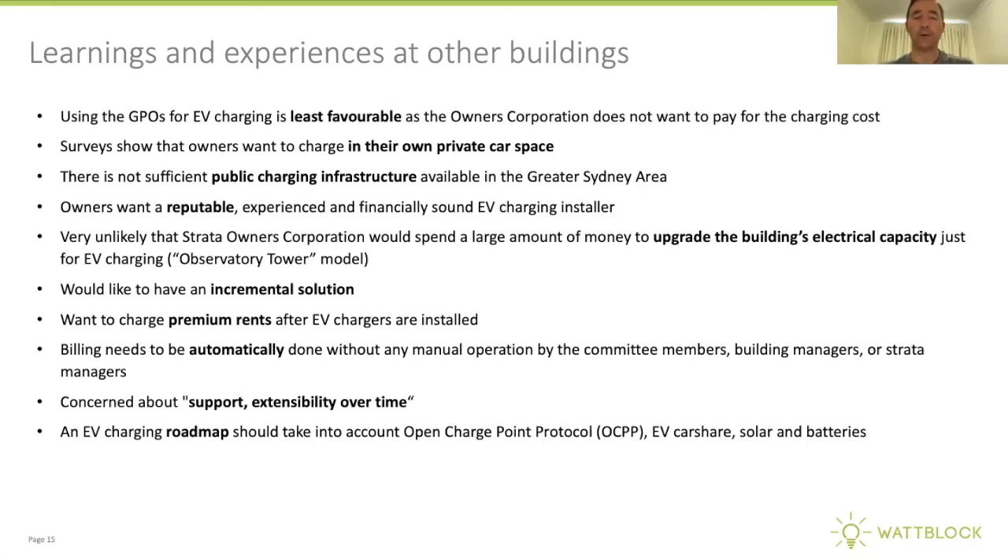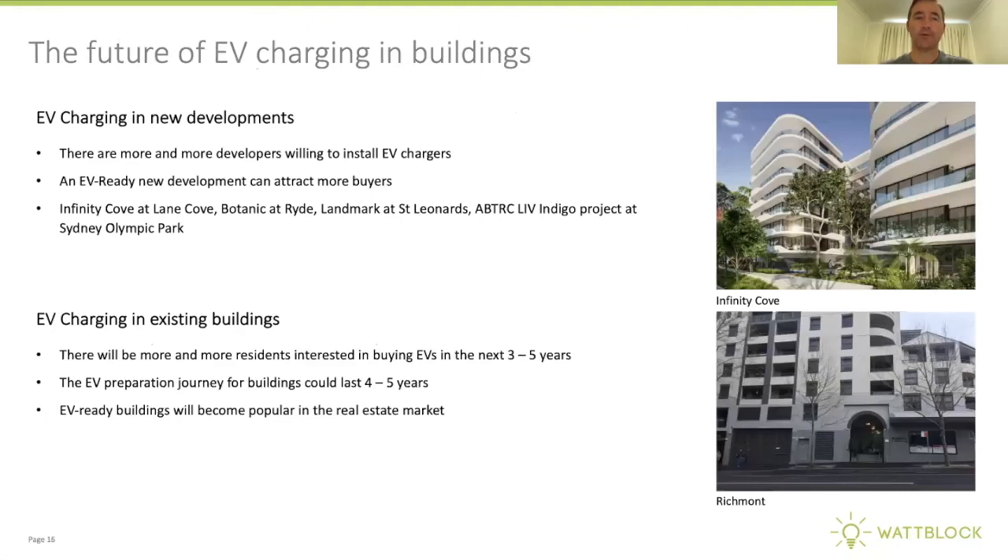EV charging roadmaps need to take into account open charge point protocol, EV car share, solar, and batteries. The future of EV charging in buildings in Sydney includes off-the-plan and new developments such as Infinity Cove, Botanic, Landmark, and the Indigo project at Sydney Olympic Park, all being built with EV charging.